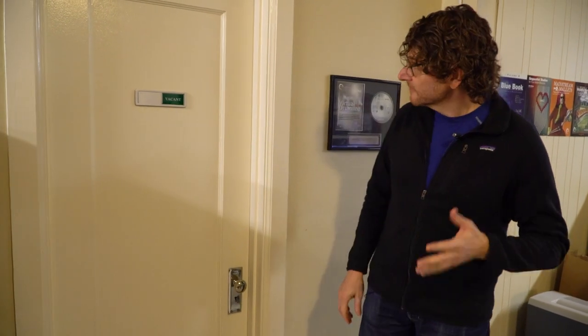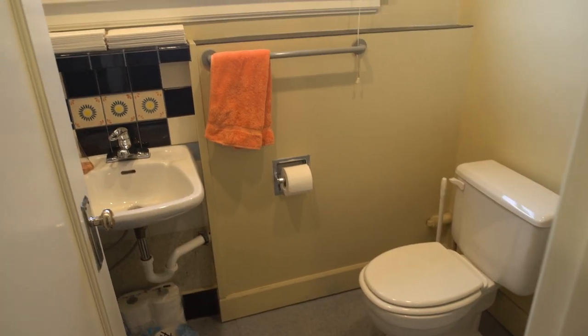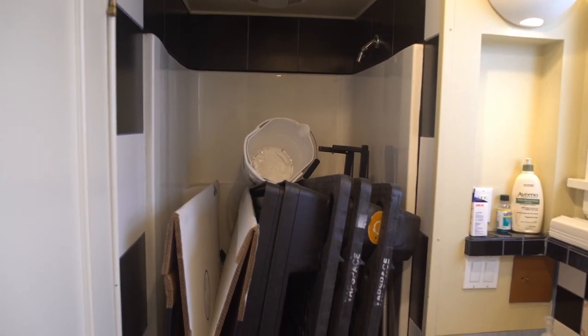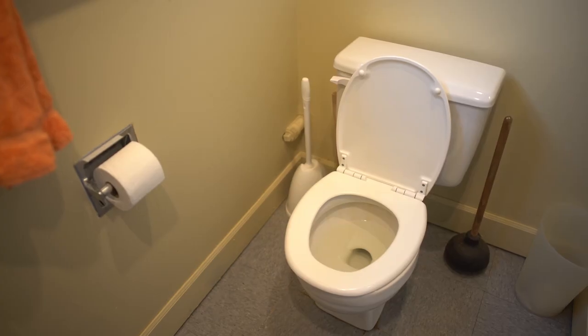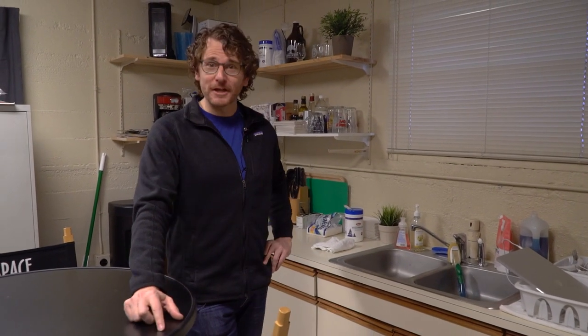If Alex or Ryan ever get off course for the day, we've got a secondary office where we send them — it's a little smaller but still kind of nice and spacious, you know, got some natural light coming through the window. Portland real estate!